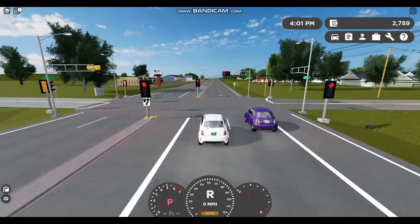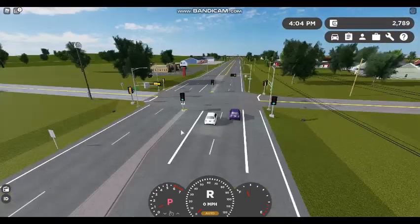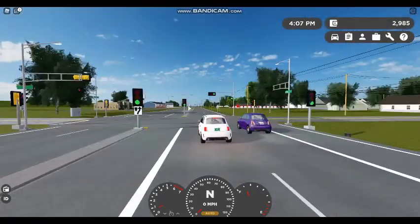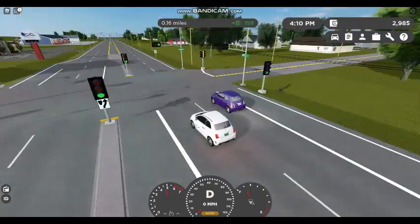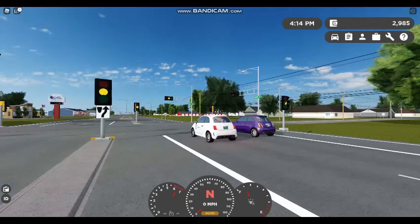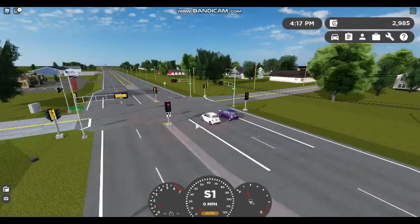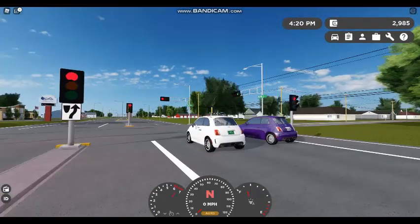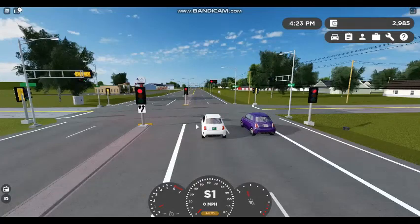I picked a spot to do the speed test. It's probably the cheapest spot I've ever picked since it's like five feet away from the bank, but Elroy here loves breaking traffic laws so he's in luck. The engine type is a 1.4-liter four-cylinder engine with 135 horsepower. All right, you ready to go? Yes. Let's go!